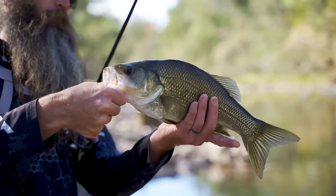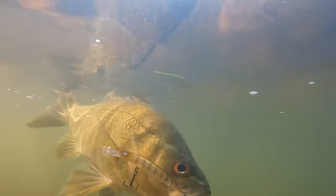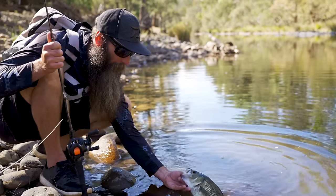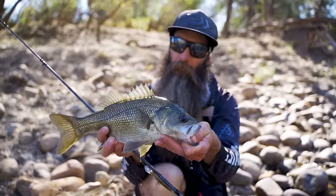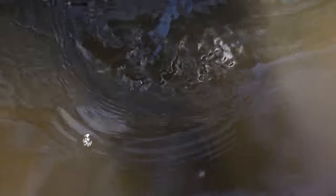Not a bad fish either - good healthy high back on him, real nice one. Solo double hookup. Nice bass, smashed that double clutch straight away. I must have cast it right in the right spot. Pretty sick way to end an awesome little bass session.